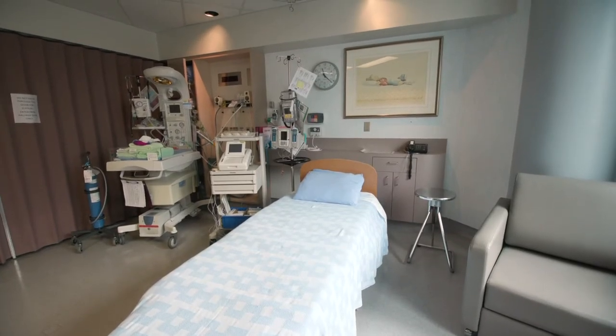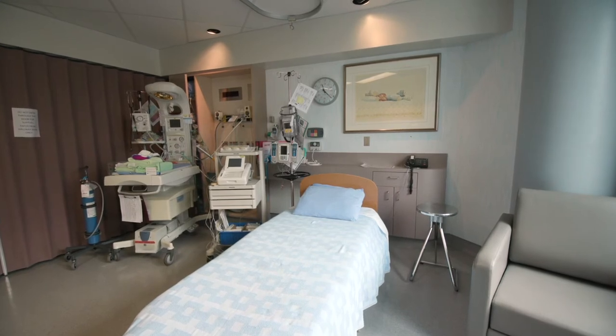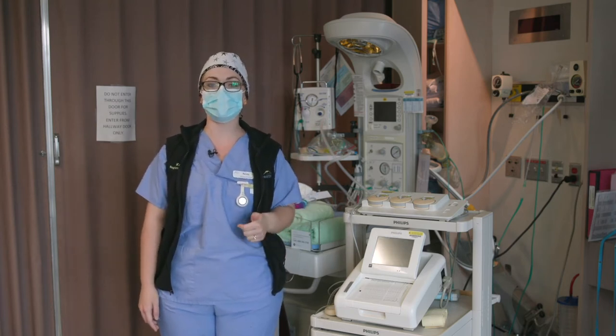This is room 423. This is our labor and delivery room. When you are in active labor, this is where you come to have your baby. You stay here for the duration of your labor and delivery, and then we move you after you're all done to a postpartum room.